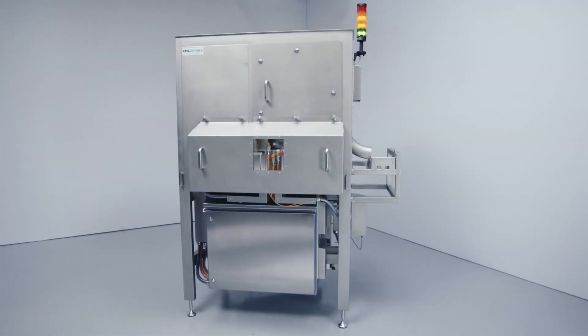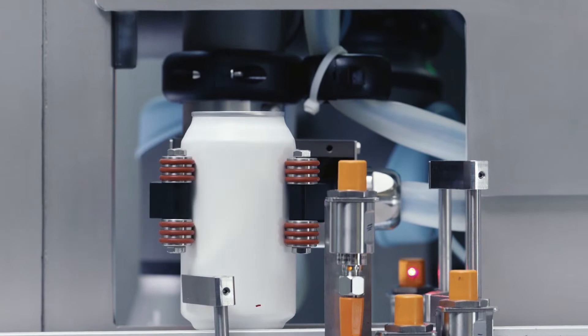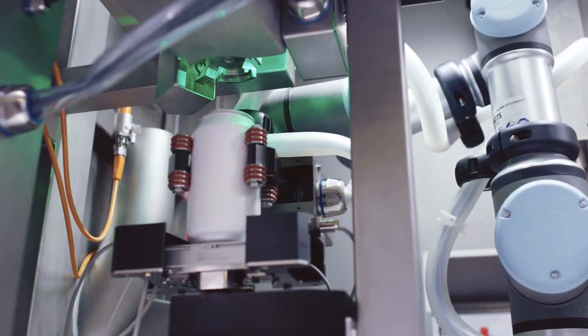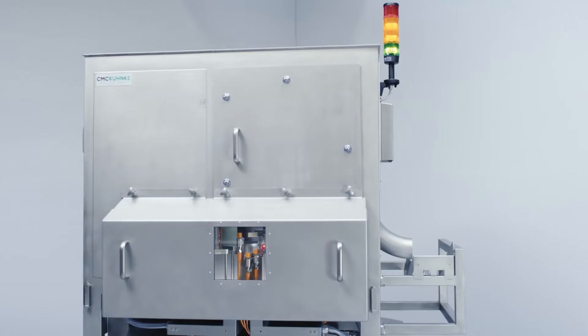Smart. Safe. Sustainable. Automate your double seam inspection and save resources with CMC KUNKA's Auto XTS.